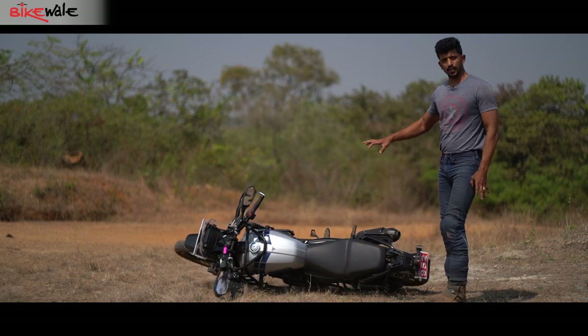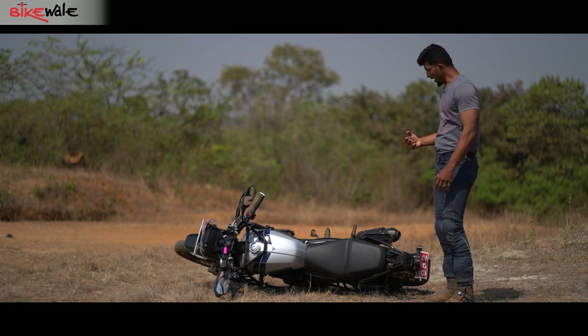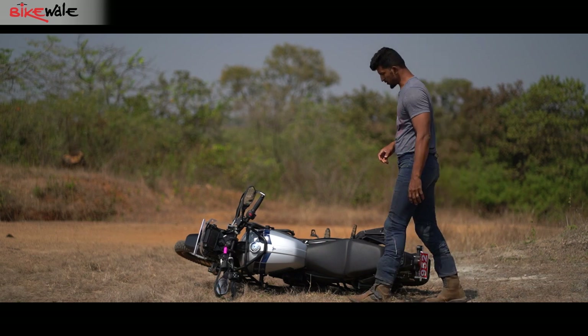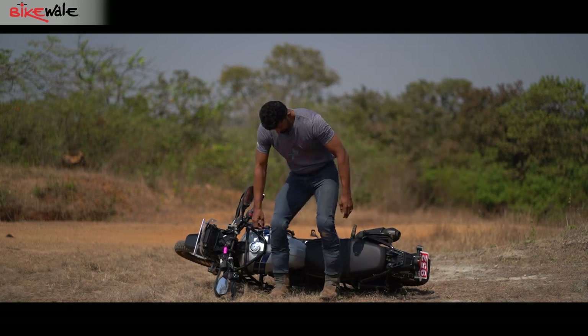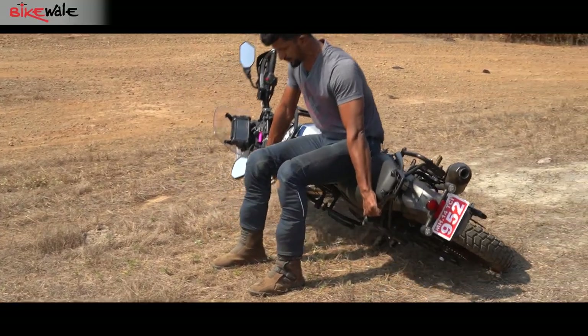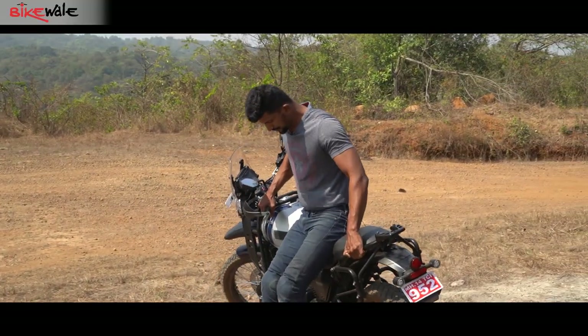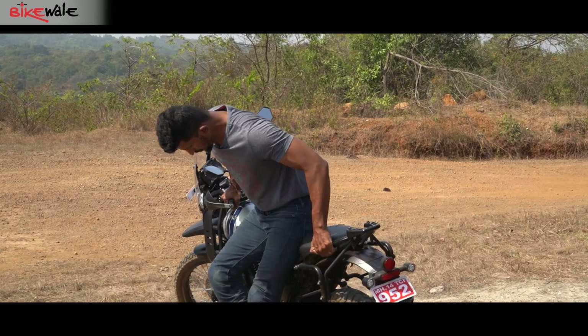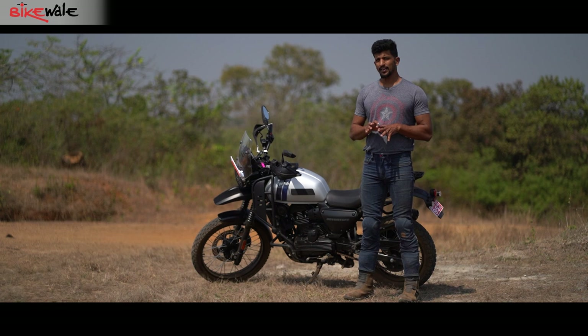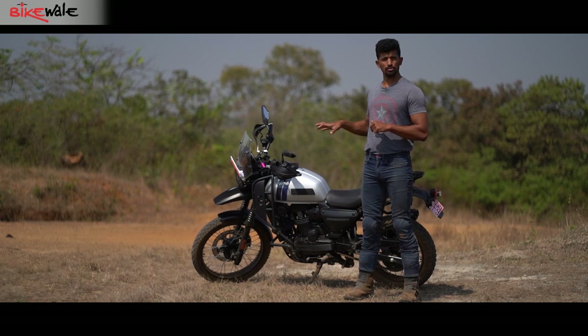Now that the bike is on the ground, let's try lifting it up and figure out whether it's easy or difficult to pick up the motorcycle. To be very honest, it was not too easy and also not too difficult to pick up.